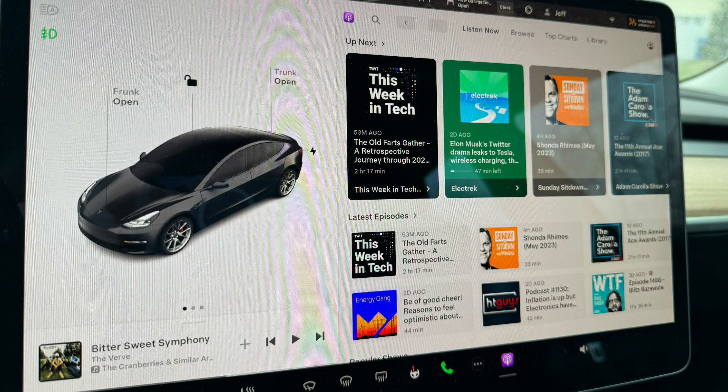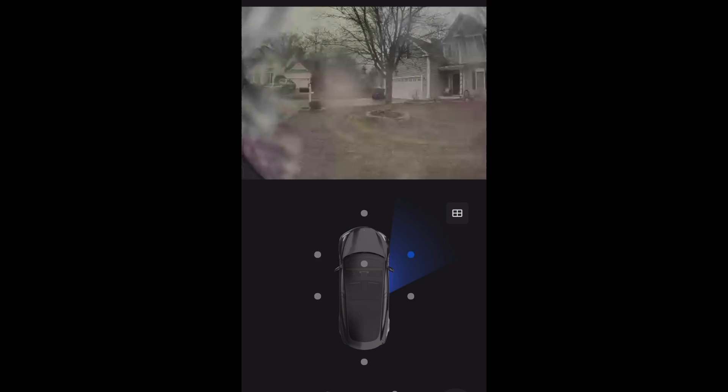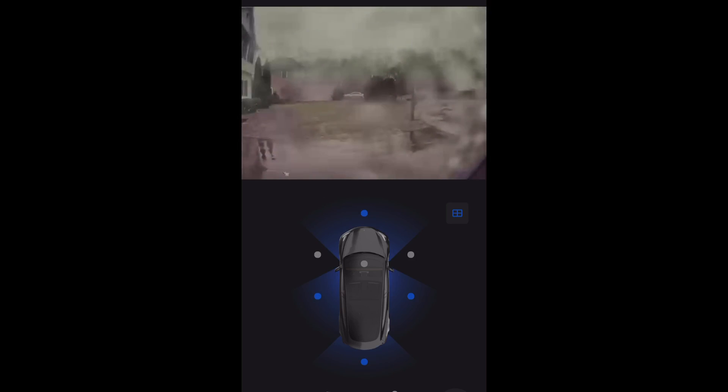Apple Podcasts have been added and it works great — another nice feature. Also, when you're remote viewing the Sentry cameras, they added two more: the two wing cameras are now available to view.